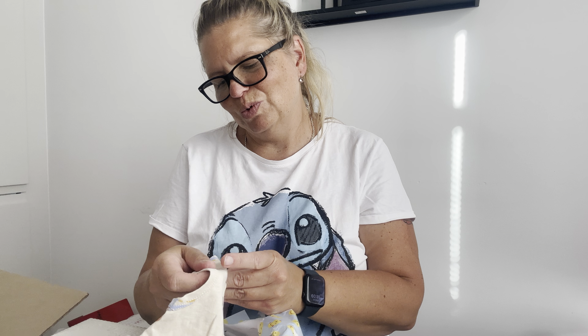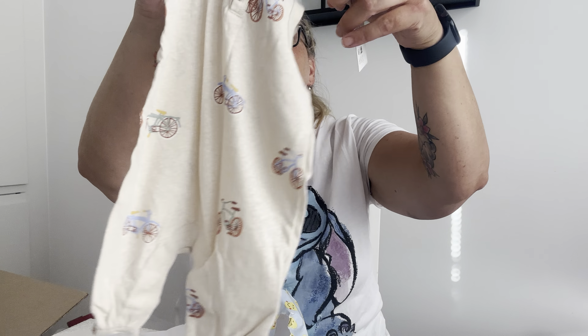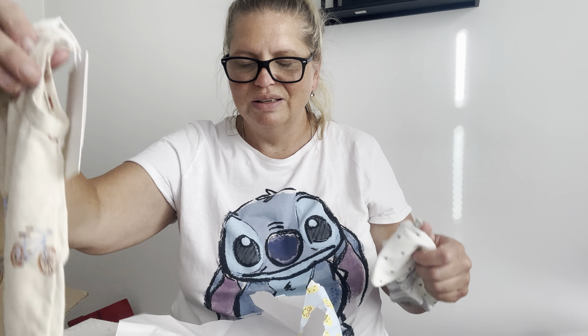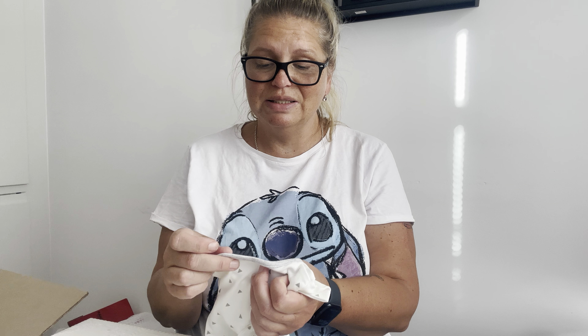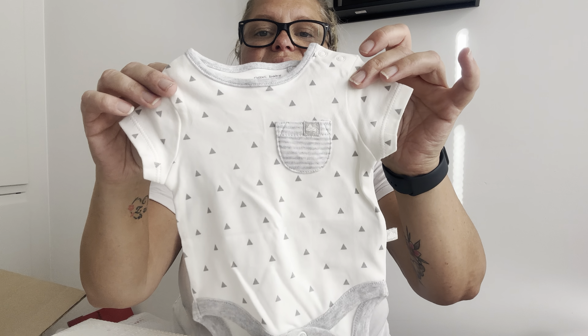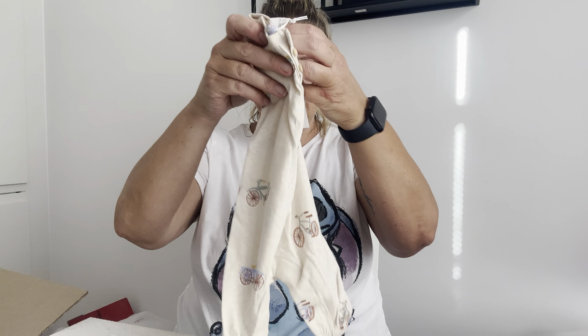This is also from H&M and it's size 50 or so — very cute. And this is from Next Baby, a little body. Thank you, this will be perfect on him!